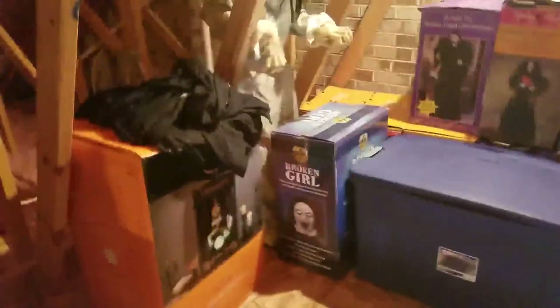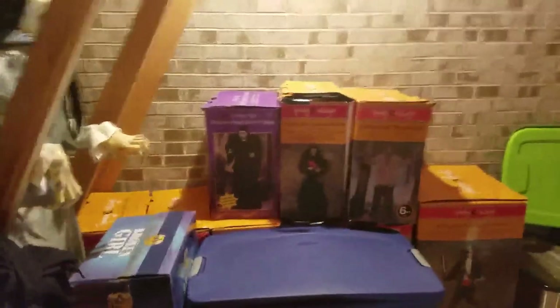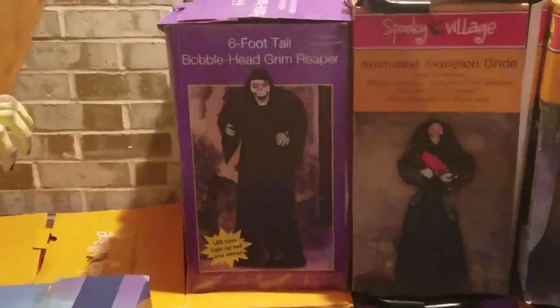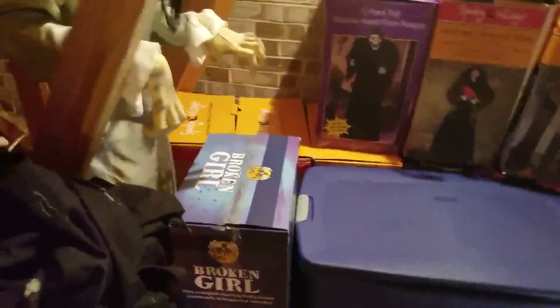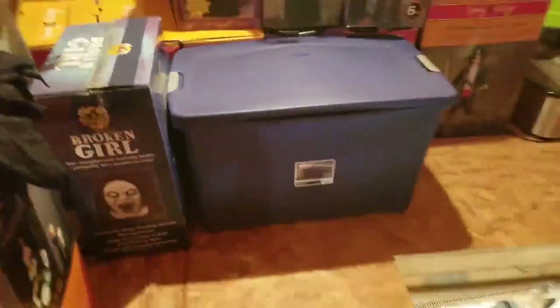There's my Fortune Teller which I put up, and there's her box. There's Broken Spine Girl's box. These are all the CVS ones — there's Pirate, Werewolf, Bride, the little bobblehead Grim Reaper, and those two right there are the Groom and another one I'm not sure of. There's some more behind there.